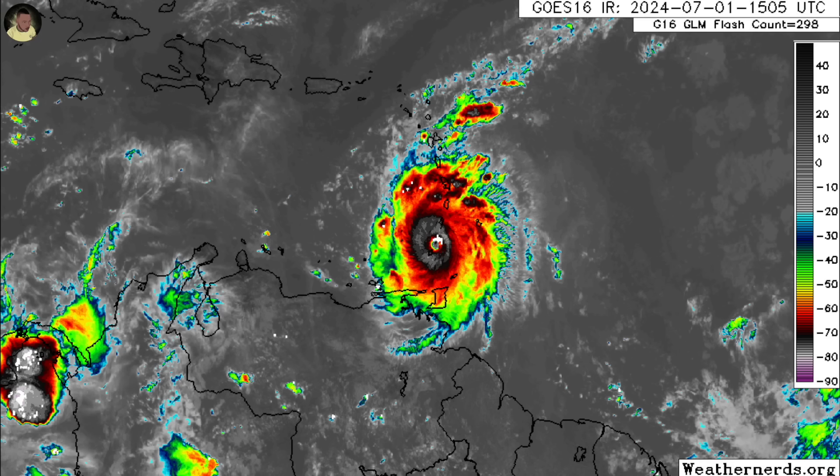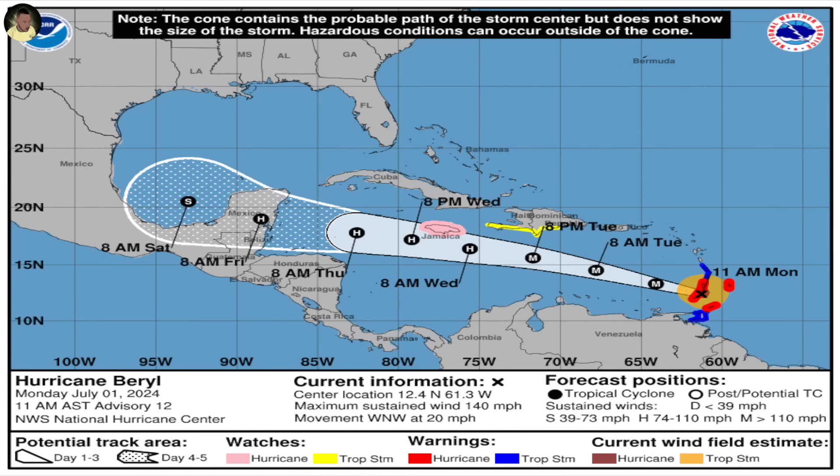There are life-threatening winds. There is storm surge that is expected, and at 5 o'clock the center was located about 500 kilometers from Barbados. It is moving westward with a central pressure of 960, which shows that it is a very intense system. The lower the pressure, the stronger the system.